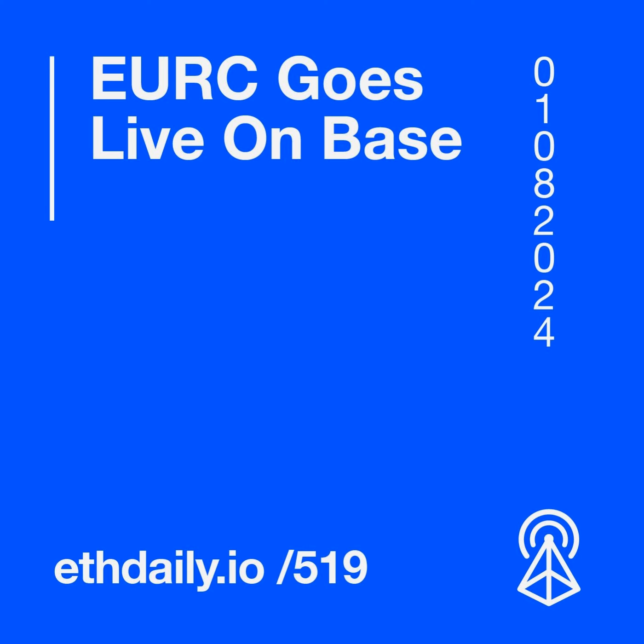Morpho Labs, a base infrastructure layer for building lending applications, raised a $50 million funding round led by Ribbit Capital. Morpho Blue, the protocol's native lending platform, supports isolated lending markets, allowing for higher collateralization factors and improved interest rates. Morpho Blue is currently live on Ethereum mainnet and on Base, with over $1 billion in deposits.